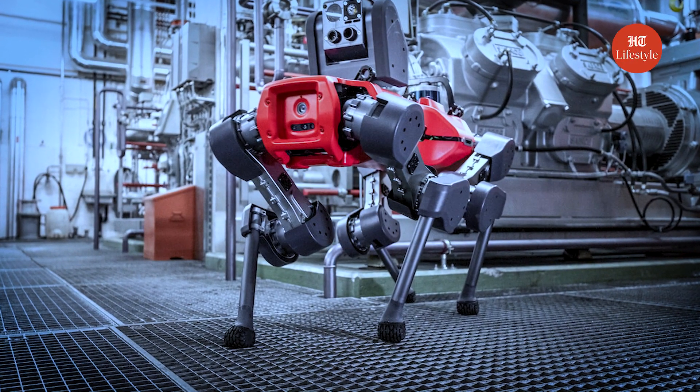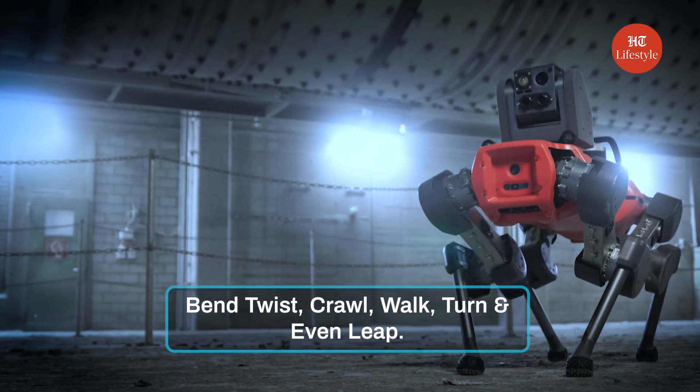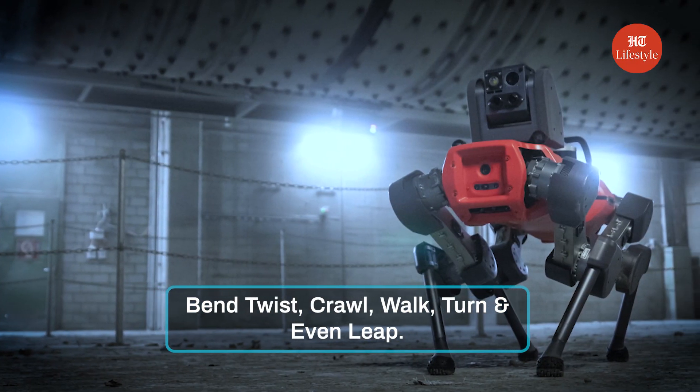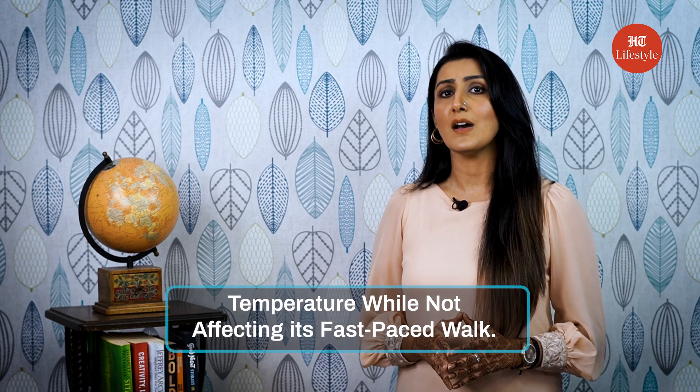Coming to the smallest ever remote-controlled robot, it is created by Northwestern University engineers. It has the shape of a cute tiny crab and is about half a millimeter wide. It can bend, twist, crawl, walk, and turn. We must not undermine its function by looking at its size — the laser-controlled robot is able to change its shape as per the temperature while not affecting its fast-paced walk.